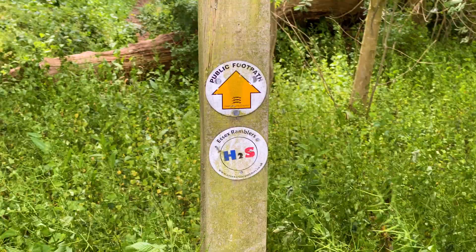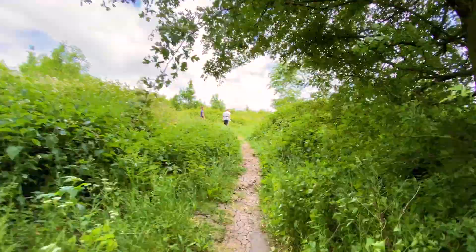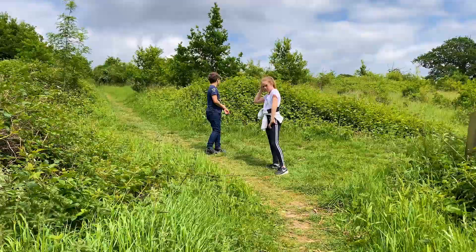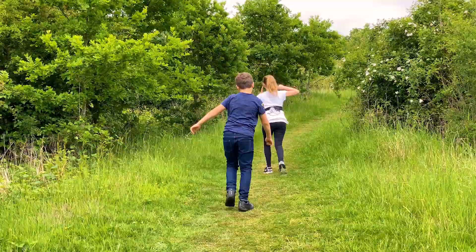We just found a path that will lead from the main road to the top of the hill — at least that's what we hope. Turns out the H2S trail is a 75-mile walk created as a legacy to the 2012 London Olympics, and this is what we're following to the top.